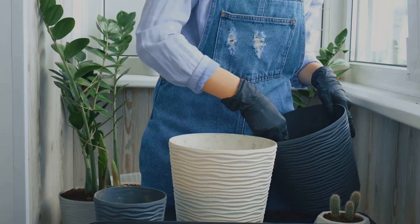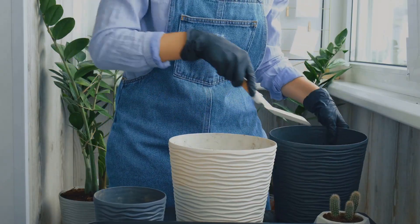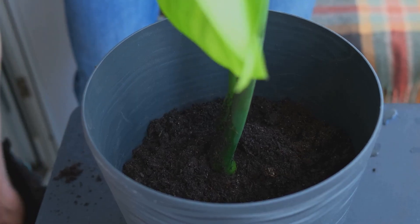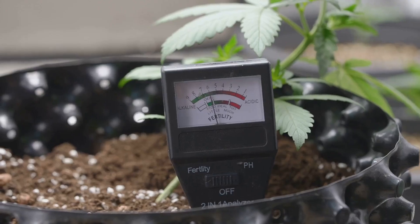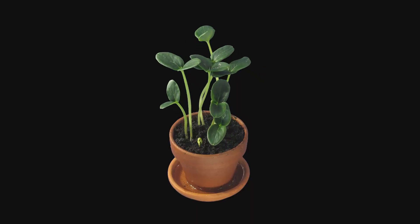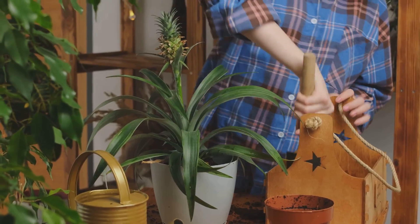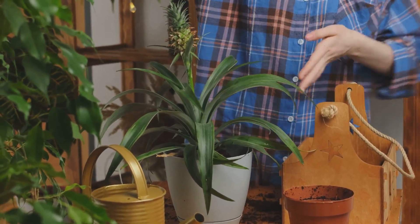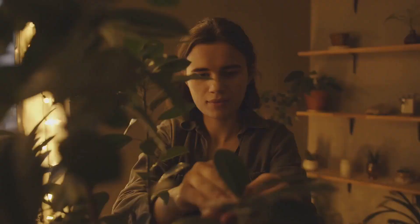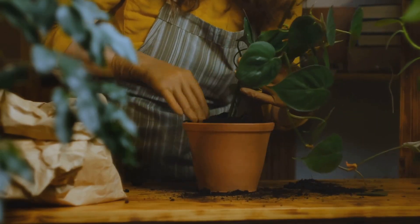The right approach: repot into a pot just one to two inches wider than the current one. This small step up gives roots room to grow without overwhelming them. The plant can establish itself, drawing up water and nutrients efficiently, and you'll see healthier, more robust growth. Always check soil moisture before watering again — use your finger or a moisture meter to make sure the soil is dry a couple of inches down. Gradual growth is healthy growth. Match the pot size to the plant's needs and you set it up for long-term success.